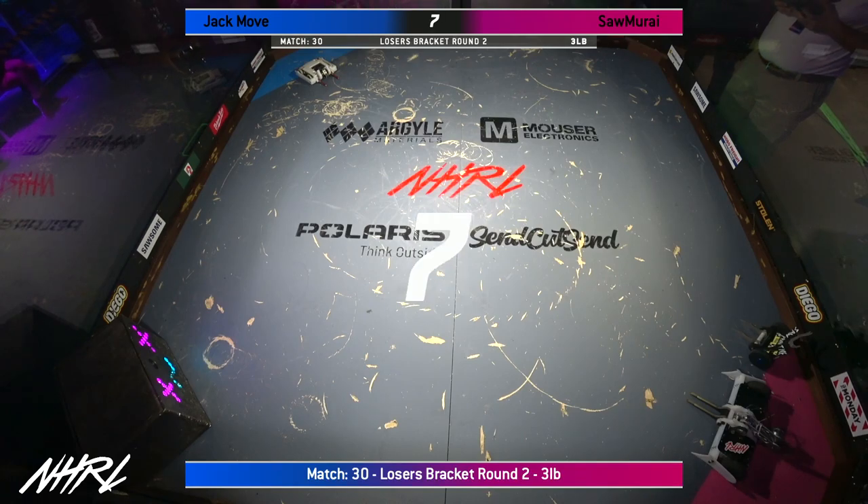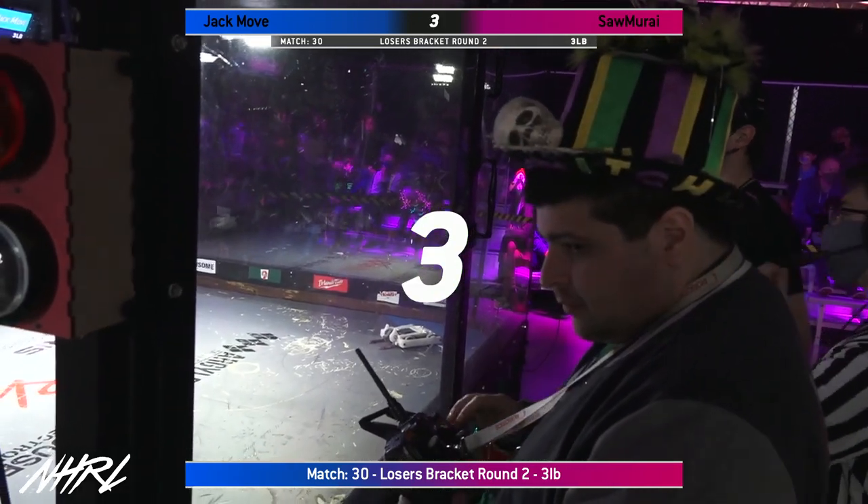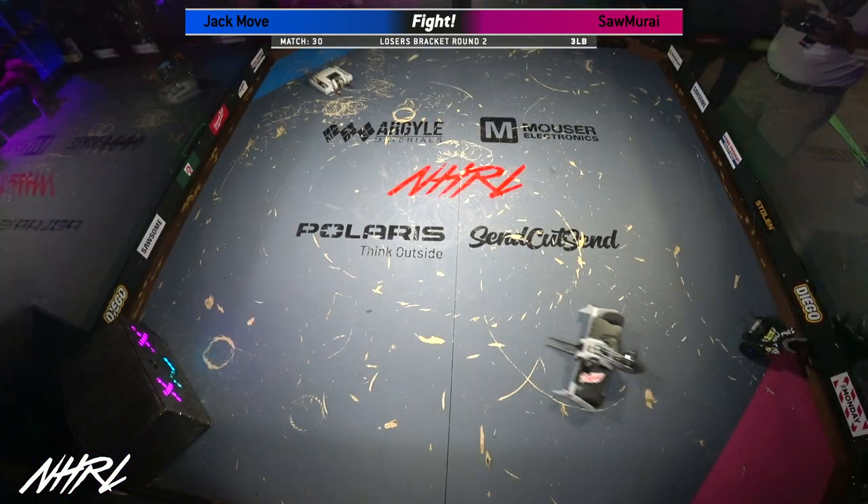They've been excelling against high kinetic energy weapons in this competition for years now. Check out that hat! He's got all 42 pieces of flair. I love it!